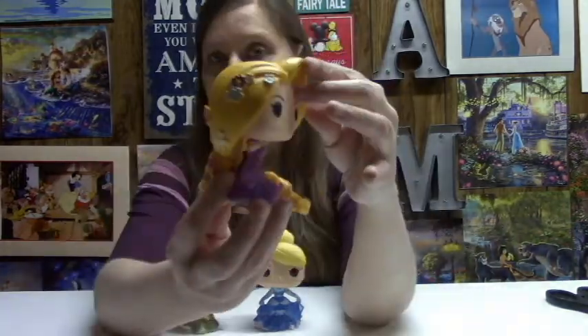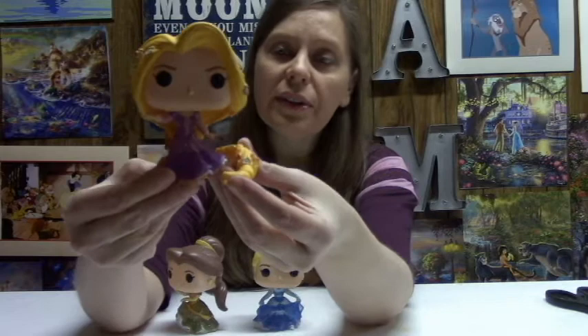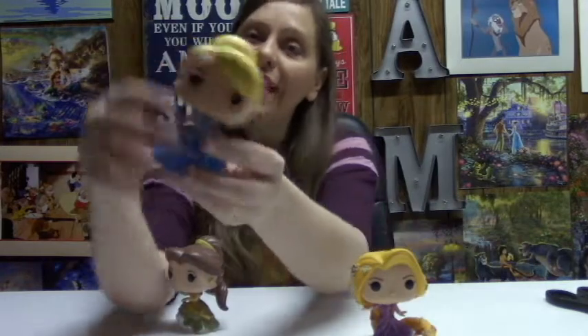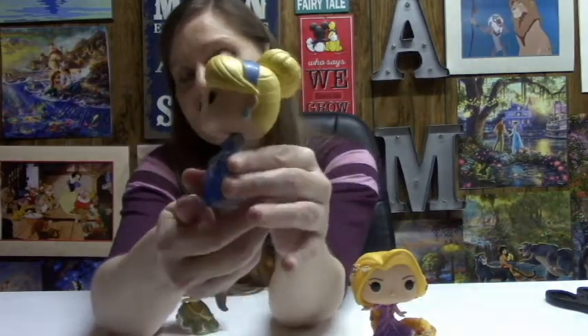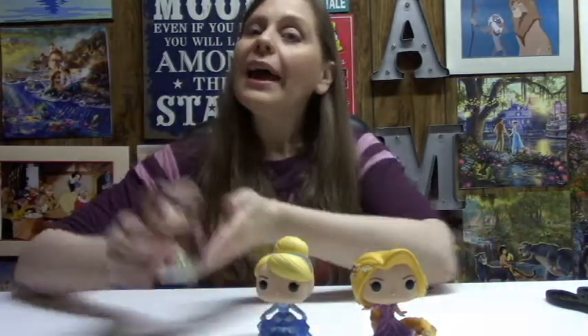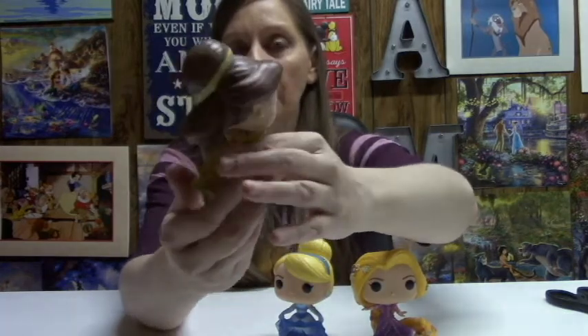Just to recap, we unboxed three Walmart exclusive Disney princess pop vinyls, and they are so, so pretty. I hope you enjoyed seeing them. Again, we had Miss Rapunzel with her pretty flowered hair — I just love all the details with her braids and her flowers. And then the ever classic Cinderella. She just had an anniversary — you can't tell it, she looks as young as ever. And Belle, of course, is in the spotlight right now with the new Beauty and the Beast movie, which I'm super excited for and can't wait to see.